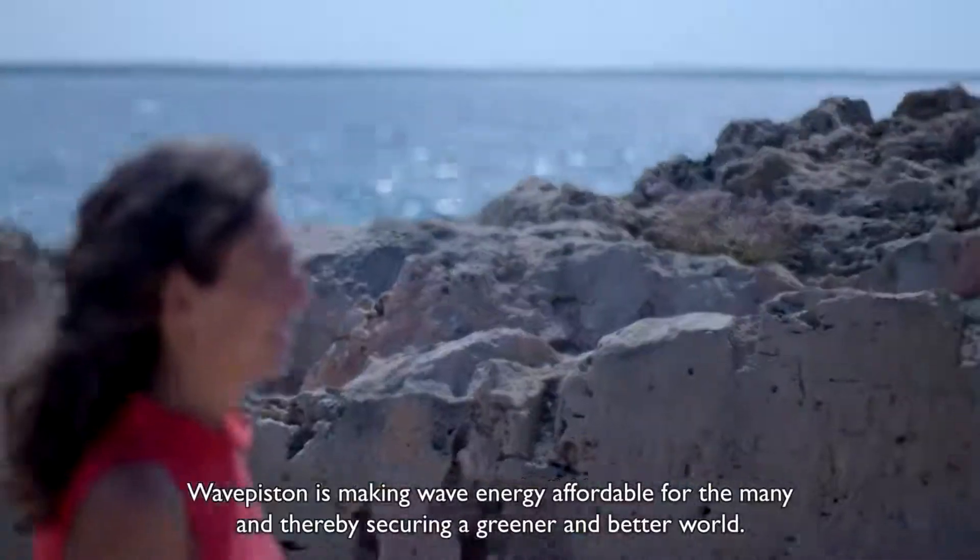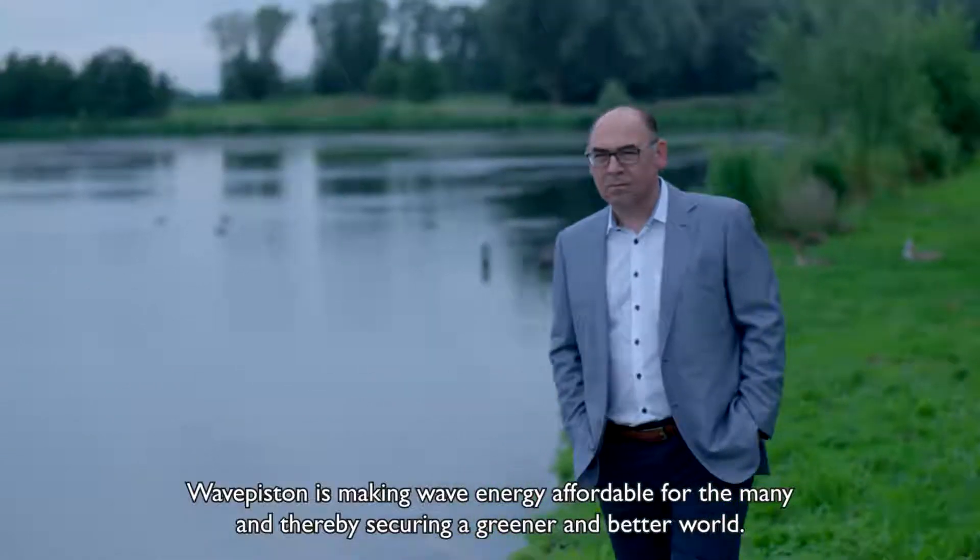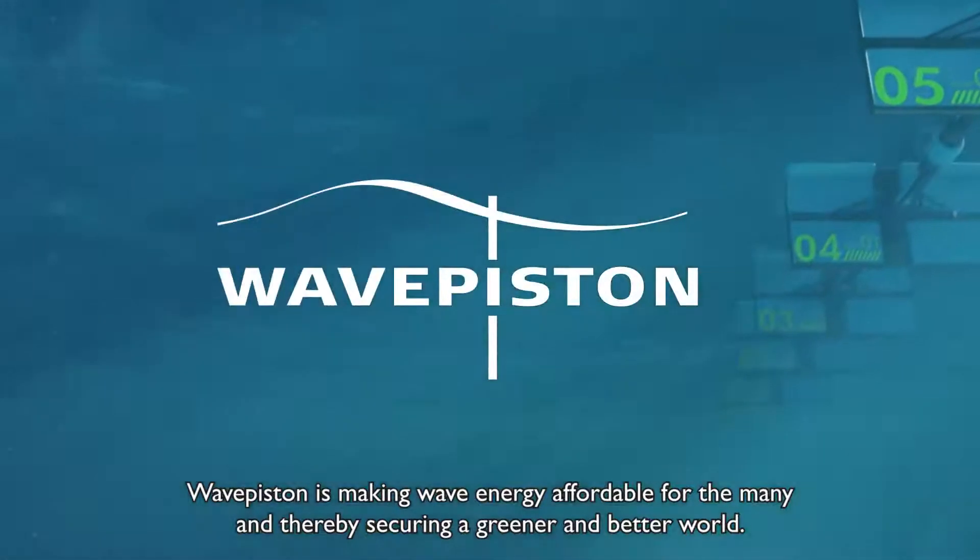WavePiston is making wave energy affordable for the many, and thereby securing a greener and better world.